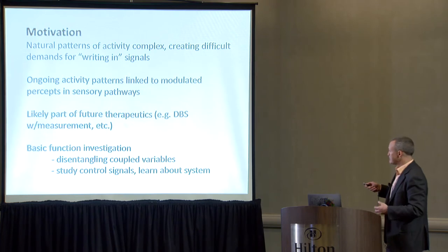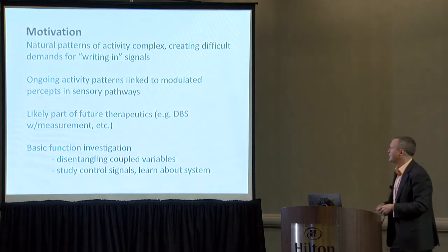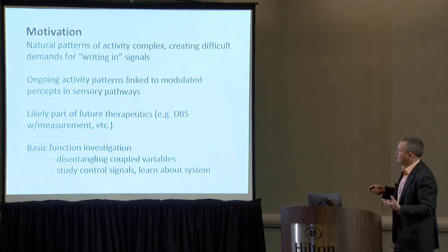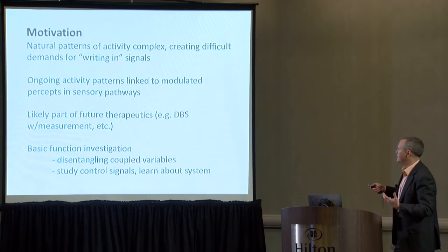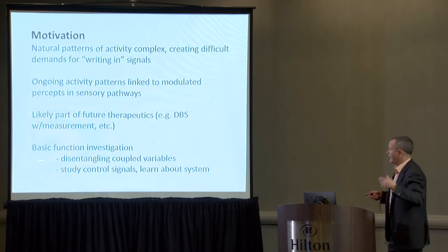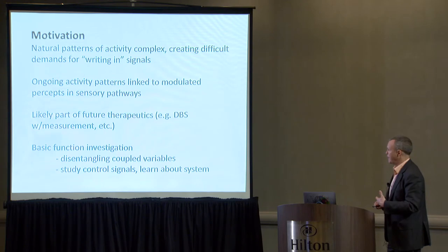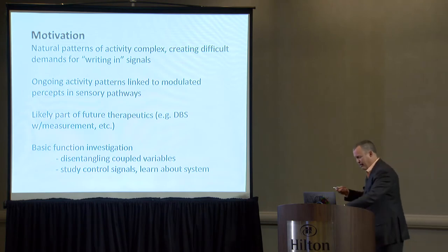Ongoing activity patterns are linked to modulated percepts in sensory pathways, so it's not just that you can generically imprint things on the brain — we have to measure things and deliver them intelligently. Closed-loop control is likely part of future therapeutics; we've already seen read-out device elements as part of DBS technology. I'd argue we can use this not just for important therapies, but to investigate basic function, disentangle variables, and by studying the control signals we get a glimpse of some underlying hidden variables.